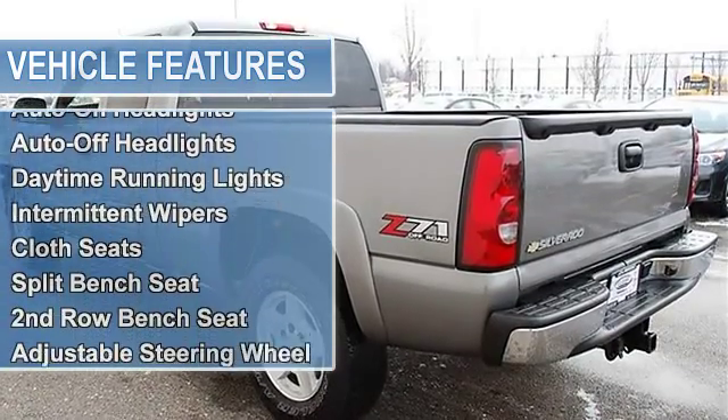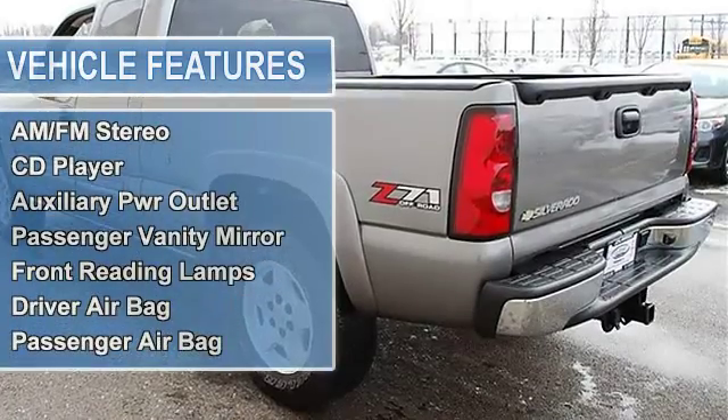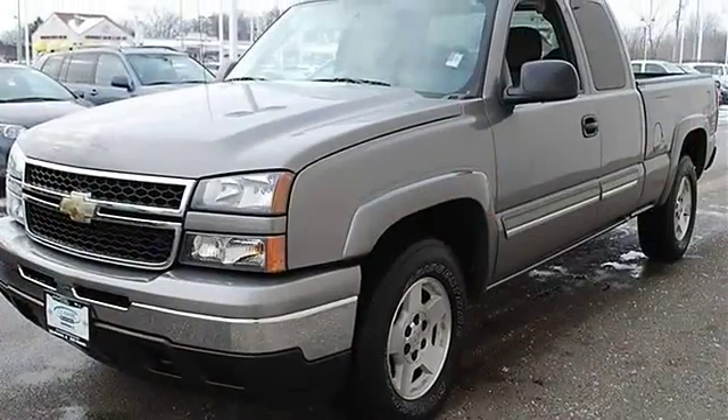Tires - Front All-Season, Tires - Rear All-Season, Full Size Spare Tire, Chrome Wheels, Power Steering, 4-Wheel Anti-lock Brake System, Front Disc/Rear Drum Brakes.